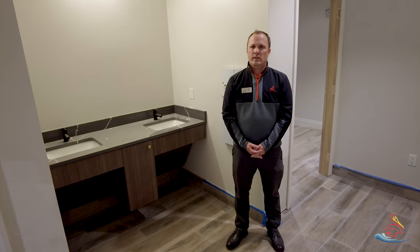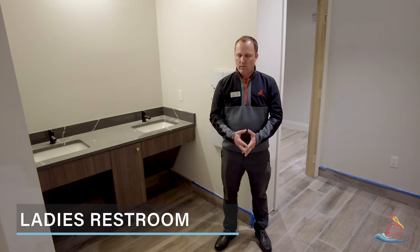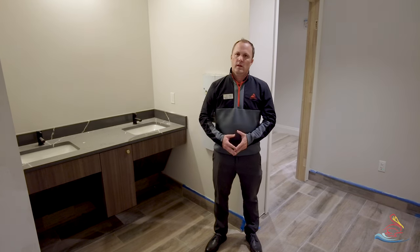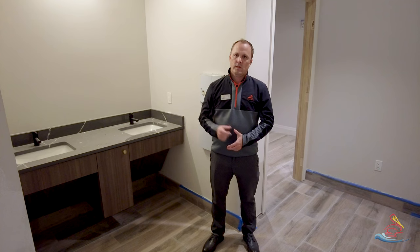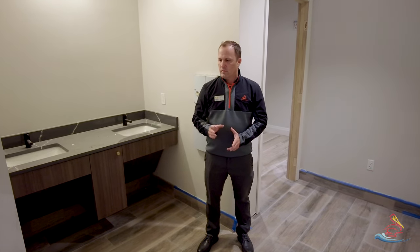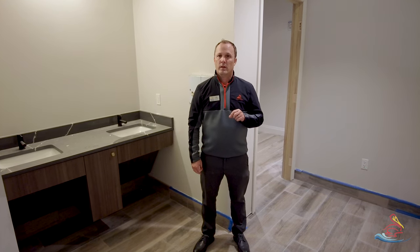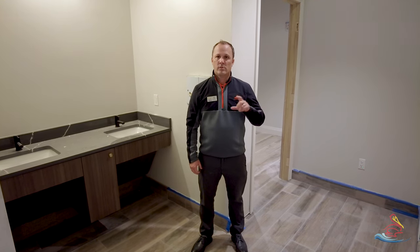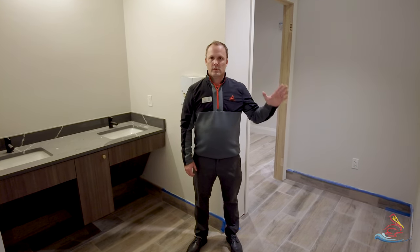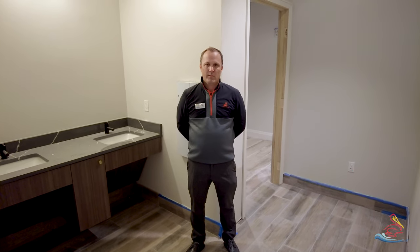We're in the ladies' restroom. We're still working through a lot of things, but you can see the floor is done in this area. We have the cabinetry and the sink — just waiting on the mirrors. The lights are all in, and all the toilets are in, but it's starting to look beautiful. The finishes like the picture frames and those types of things are starting to come in on February 12th, so you'll see a lot of that in the next videos.